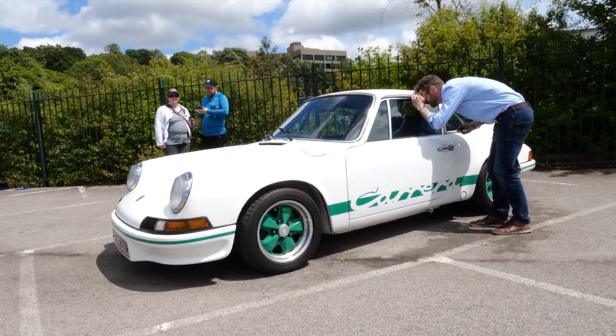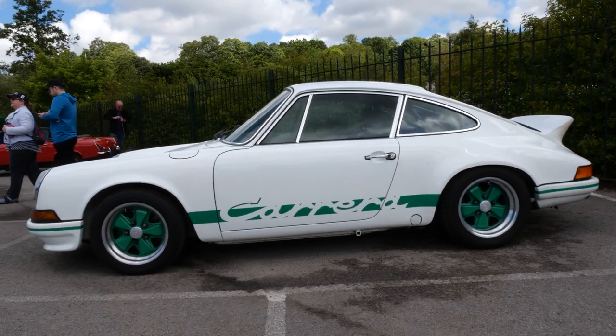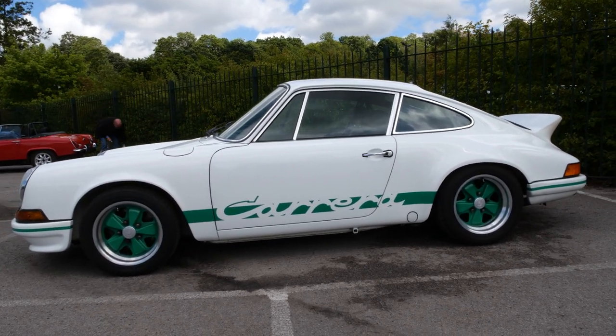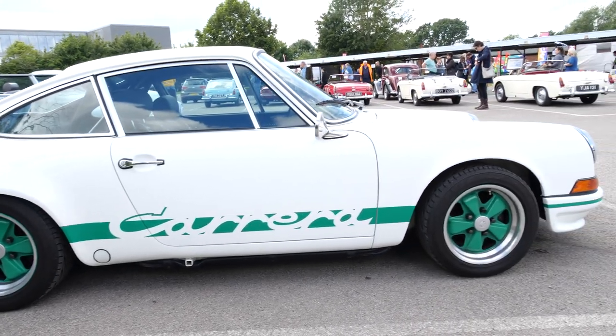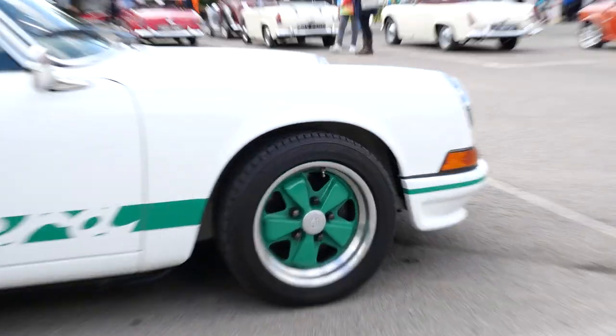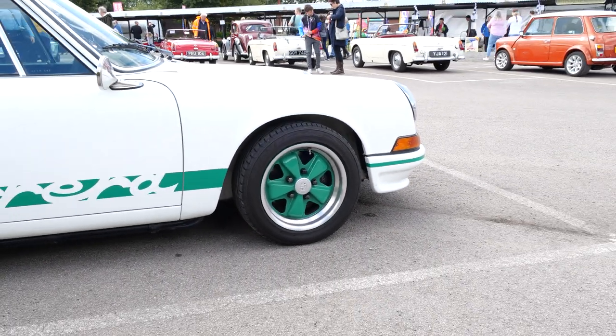Porsche 911 Carrera RS 2.7 — very rare and very expensive. Classic Porsche from the 1970s, 1973 or 1974. Flat six with a five-speed manual; they do 0 to 60 in about five and a half seconds. It's got the original Porsche Fuchs wheels — F-U-C-H-S. Air-cooled 911T.